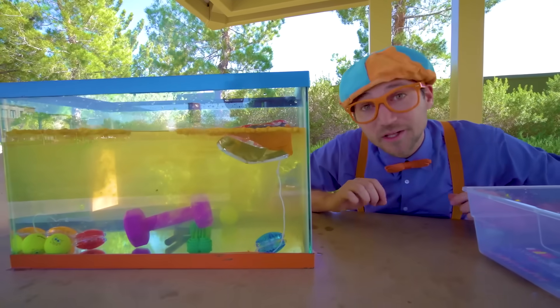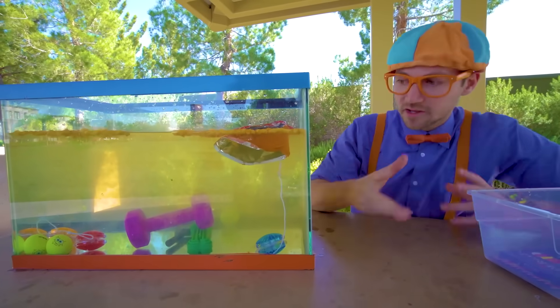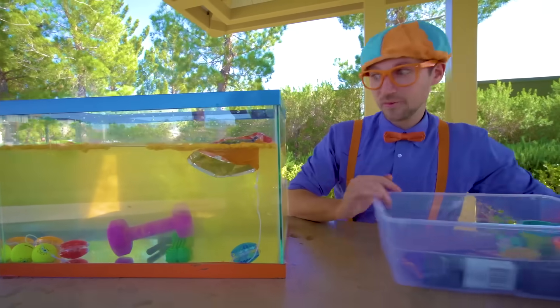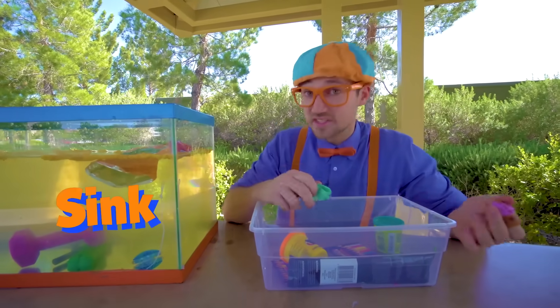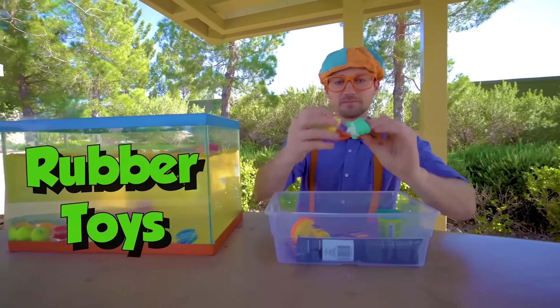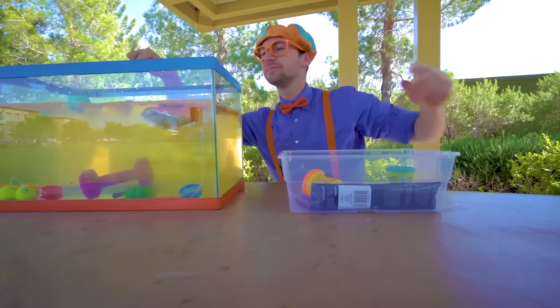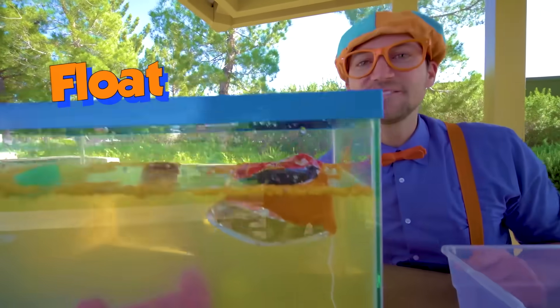Look at the water — it's getting really murky because all of the chips are disintegrating and going into the water. We better hurry before it gets too dirty to see if they sink or float. These rubber toys that are hollow — ready? Yep, they went to the top — they float!